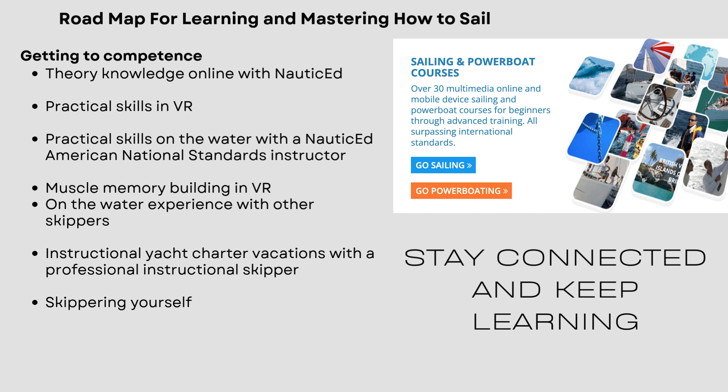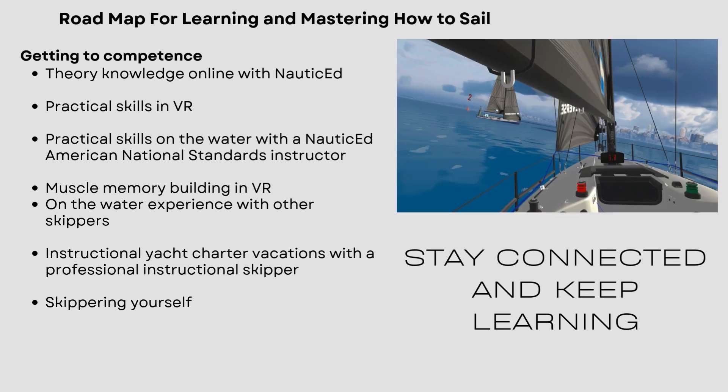Here is a roadmap for learning and mastering how to sail — it doesn't really matter where you are in your learning curve. The way to get to competence, at Nautic Ed we always say, is theory knowledge, which you can do through online courses with Nautic Ed, then practical skills in VR — do the theory knowledge, get some VR going — and then get some practical skills on the water with a Nautic Ed American national standards instructor.